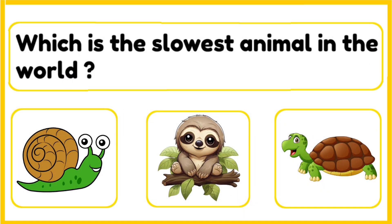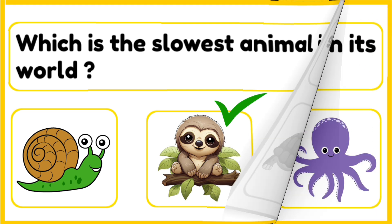Which is the slowest animal in the world — snail, sloth, or a tortoise? The correct answer is sloth. The sloth moves so slowly that algae grows on its fur. It spends most of its life hanging on trees and sleeps up to 20 hours a day.